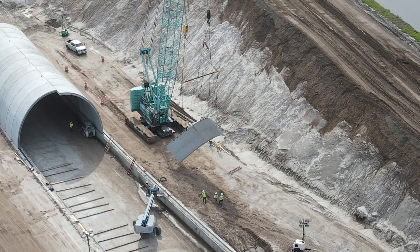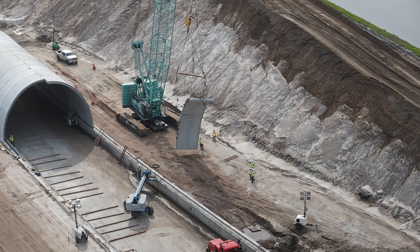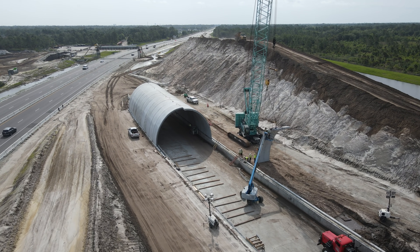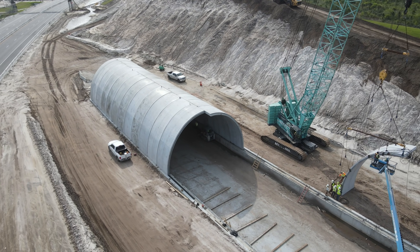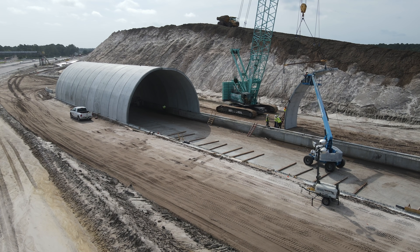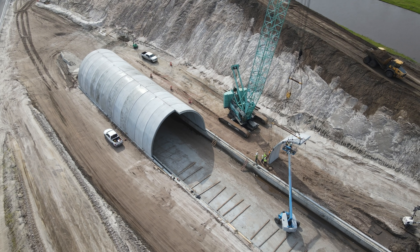I should note that I have sped up this video for the sake of time. Following the rotation, crews reworked the rigging to prepare the panel to swing into place, which took several minutes. While that was happening, I flew around to get some other views of the tunnel. The large pile of dirt behind the tunnel is the start of the ramp that will eventually carry State Road 528 across the top of the tunnel.